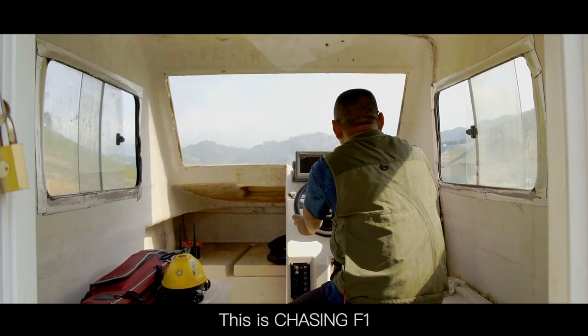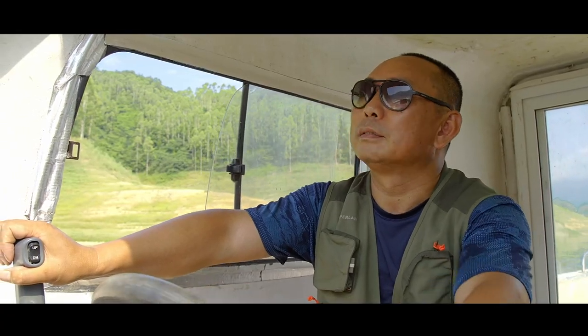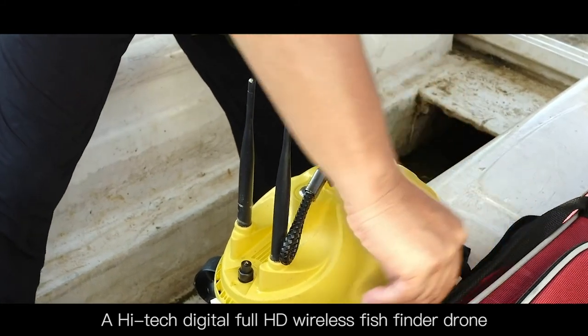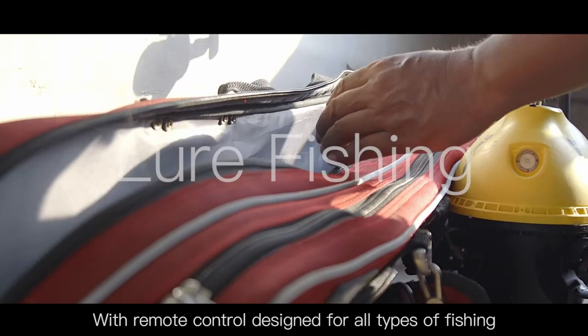This is Chasing F1. A high-tech digital full HD wireless fish finder drone with remote control, designed for all types of fishing.